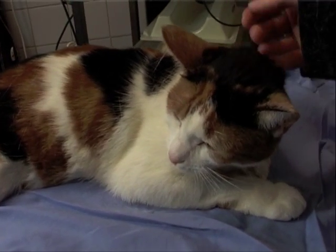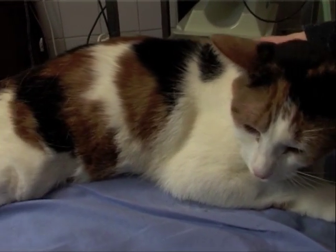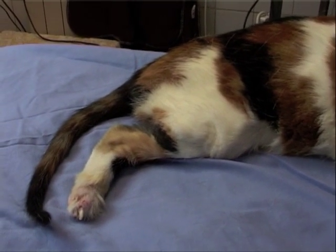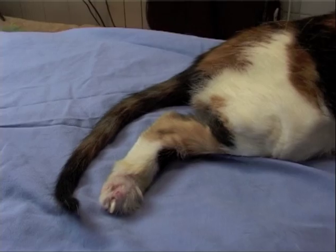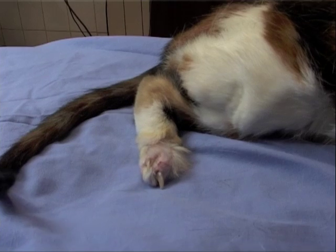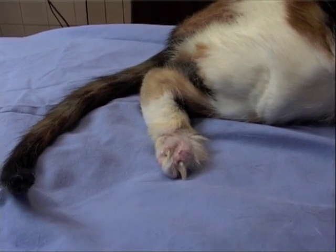Her other leg — the one that you can't actually see because she's lying that way — was completely shattered and in pieces, and she was covered with maggots. So that had to go. Now, of course, that left us with an awful problem, because we had half a leg on the other side.